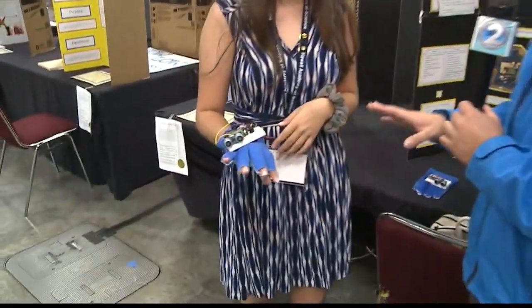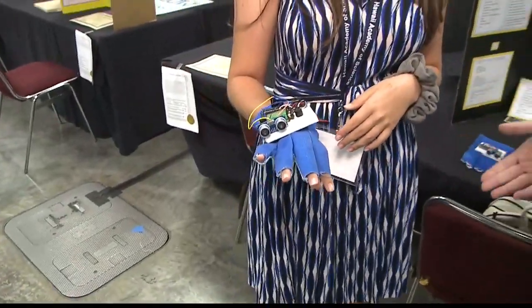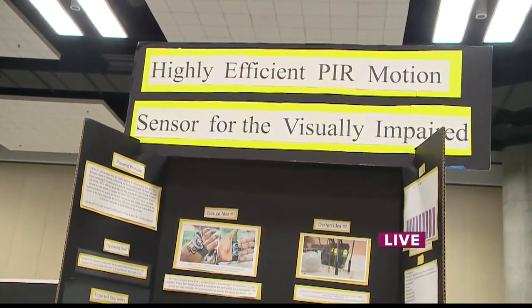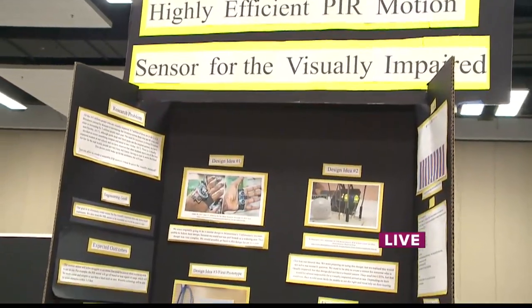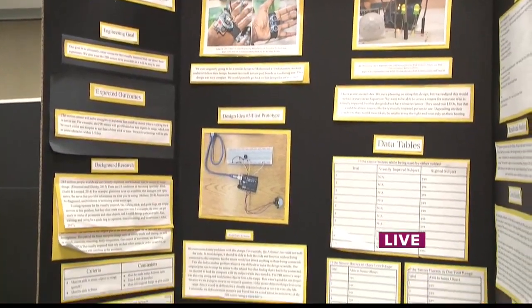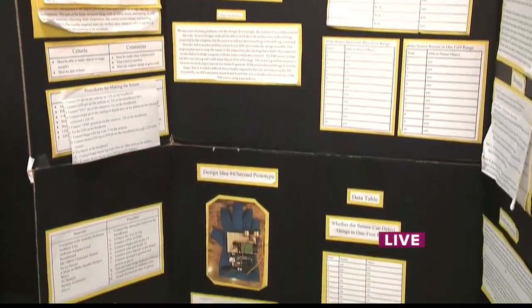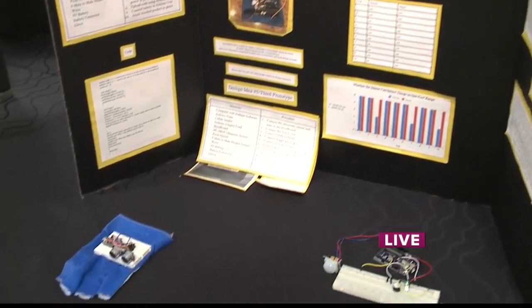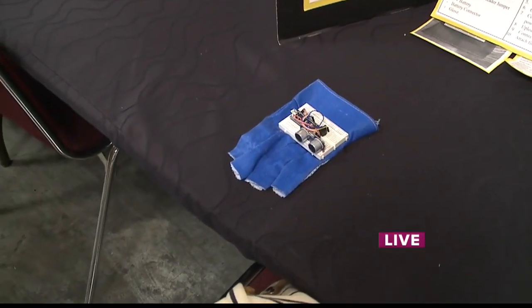Before we get into your science project — because this looks very interesting — tell us what you'll be presenting and who it is helping in particular. So my project is the highly efficient PIR motion sensor for the visually impaired. I also have a partner who is not able to make it here today. I am helping a girl at my school because there is a visually impaired girl at my school whose vision is still intact right now, but is working with learning how to use long canes so that if and when her vision deteriorates, she will be able to know how to use the technology.